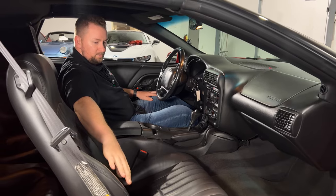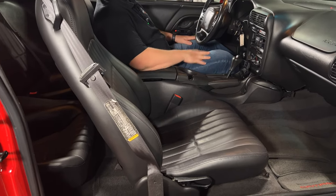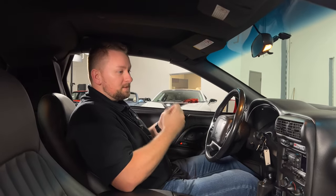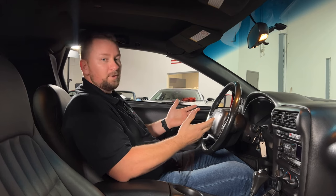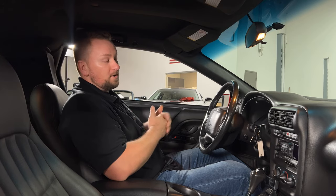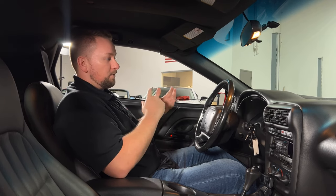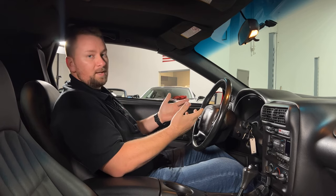The black interior looks really good on this car. The seats are in great condition — no rips or tears. The headliner is nice. This is literally like a time capsule — it brings me back to 2002 when I was in high school when these cars were really popular, bringing back memories of friends who owned these cars. I actually owned a Z28 myself. I absolutely love these cars — they're a bang for the buck as far as performance, and they're definitely becoming classics.